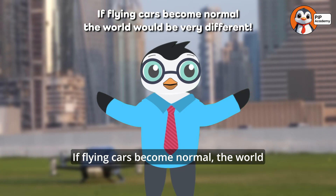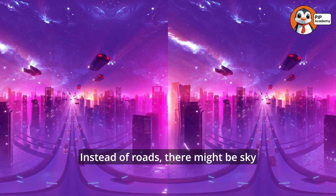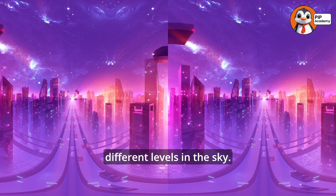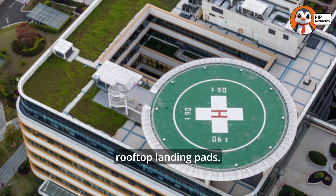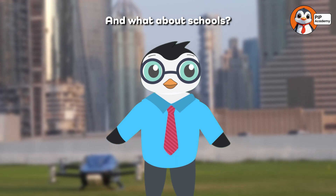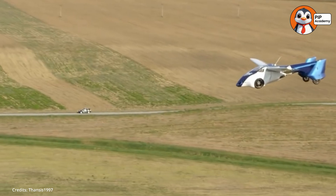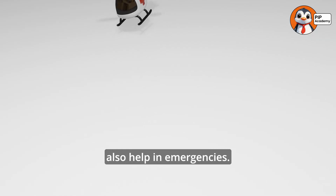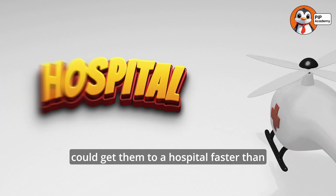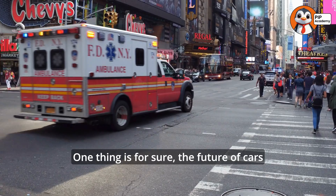If flying cars become normal, the world would be very different. Instead of roads, there might be sky highways where flying cars travel at different levels in the sky. People might even build houses with rooftop landing pads. And what about schools? Maybe kids would ride air buses that pick them up from the sky instead of the road. Flying cars could also help in emergencies. If someone is hurt, a flying ambulance could get them to a hospital faster than a regular ambulance stuck in traffic.